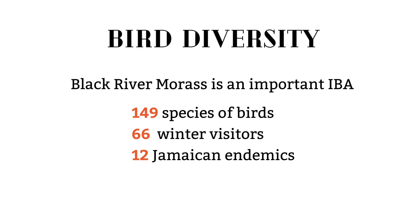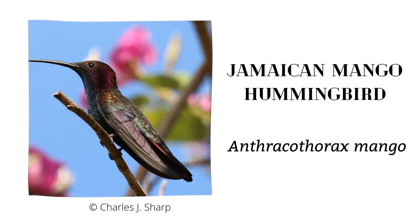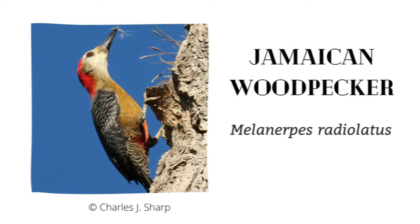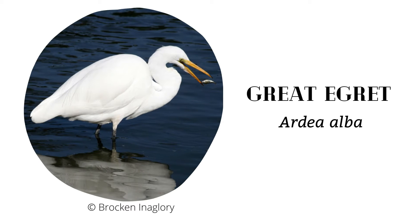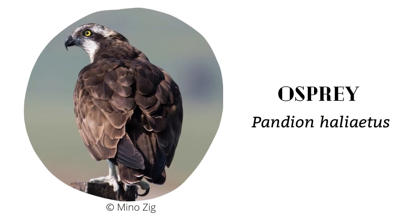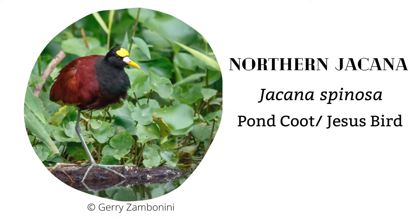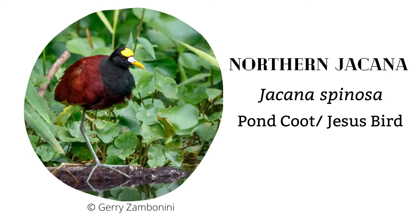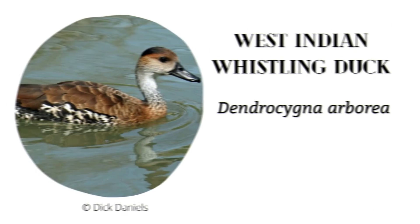Some of these Jamaican endemics include the Jamaican Owl, the Jamaican Mango Hummingbird, and the Jamaican Woodpecker. Common aquatic bird species include the Great Egret, which is very common in wetlands, the Osprey, which is a common winter resident, and the Northern Jacana, which is a common resident locally called Pont Coot or Jesus Bird.